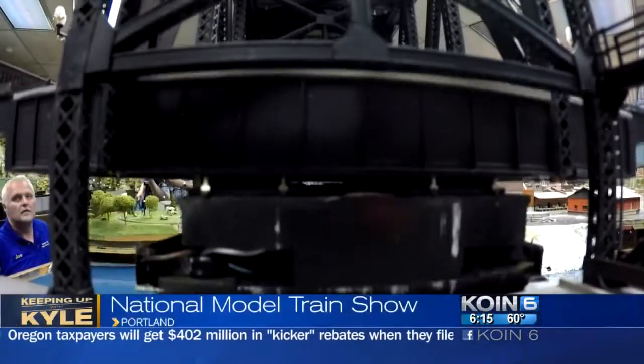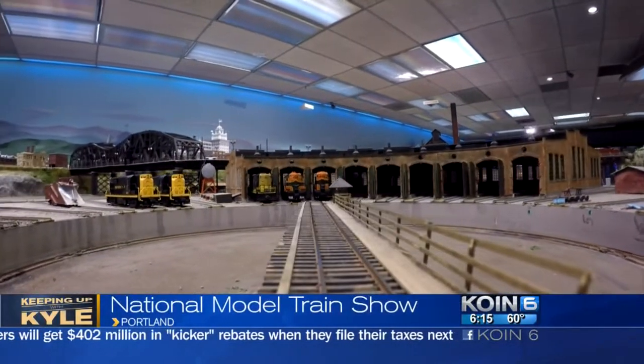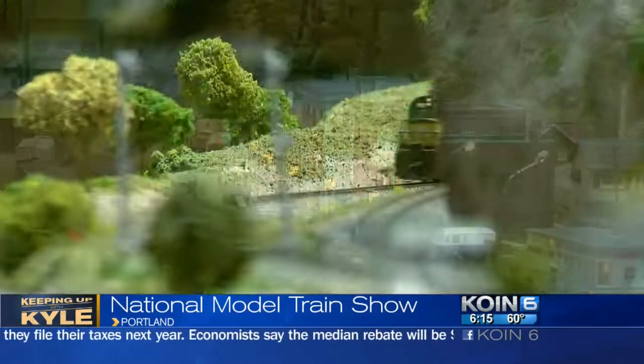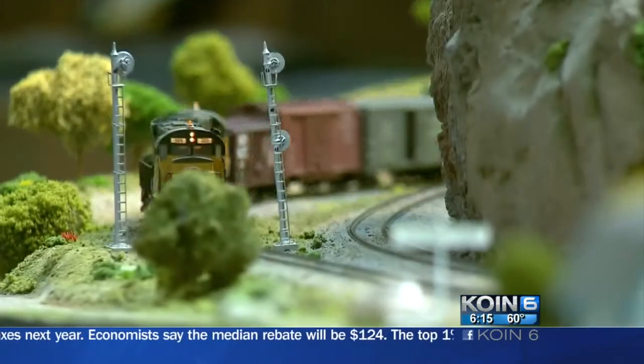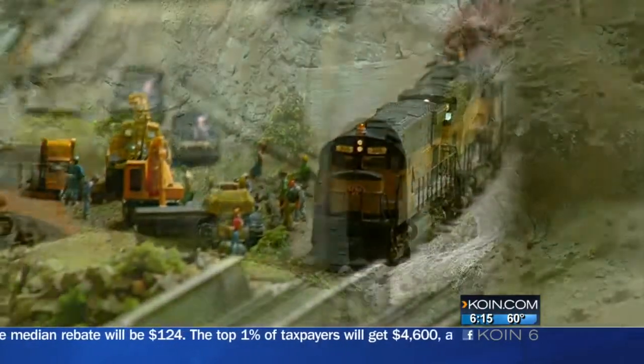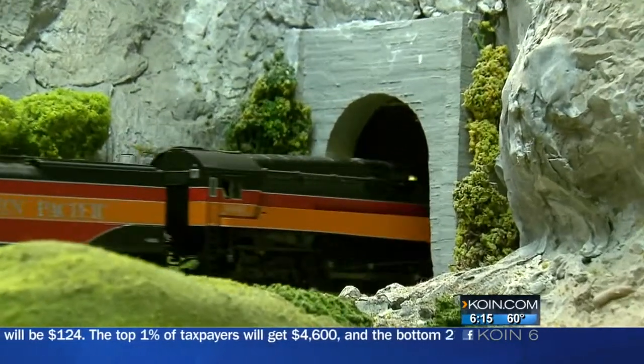Being able to build something that you see every day in real life in scale, the word is nothing but wow. The National Train Show will be pulling into Portland this weekend, and with it comes approximately 50,000 square feet of operating model train displays from clubs all over the country. It's where you can let your imagination just run wild — anywhere from locomotives to cars to passenger equipment, they're going to be there.